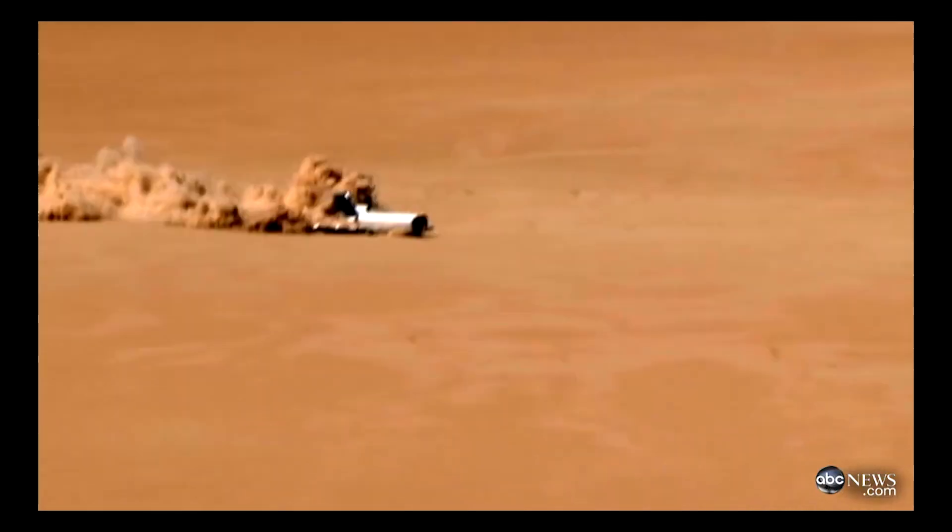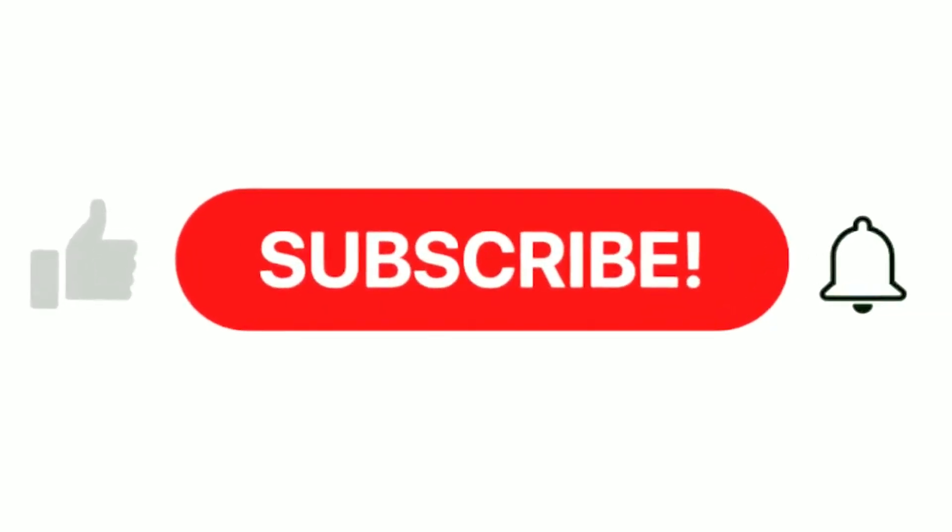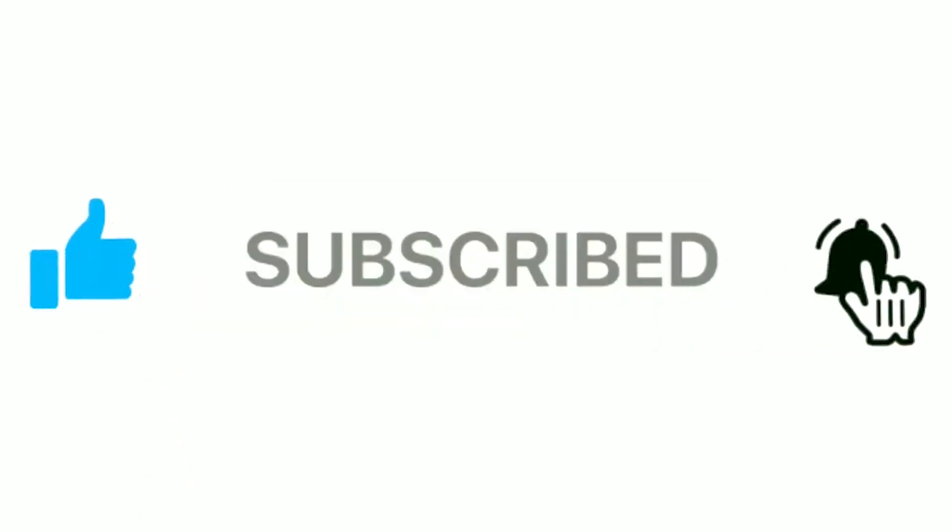And all because one man dreamed he could do something bigger and better and make it happen. What do you think about the concept of crashing a plane for science? Let me know in the comments below. If you want to hear more stories about how science, technology, and disasters have shaped our world, make sure to subscribe and hit the bell so you never miss a video. Thanks for watching and I'll catch you in the next one.